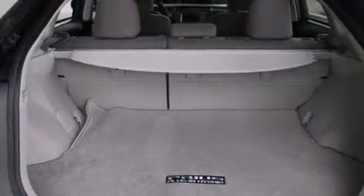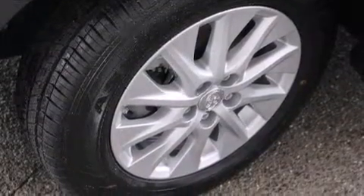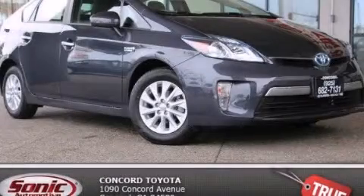With an EPA estimated rating of 49 miles per gallon on the highway, this automobile pays off in the long run. Call or visit us right now and arrange your test drive today.